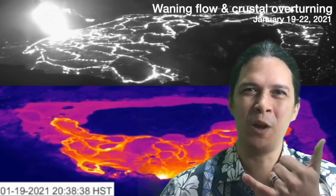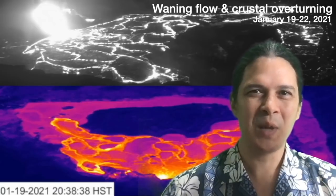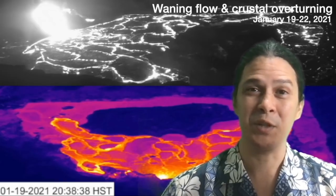Aloha everyone, I'm geologist Philip Ong. In today's quick take, we're going to show you guys what happened over the last two and a half days when the lava flow coming out of the west vent was greatly reduced.